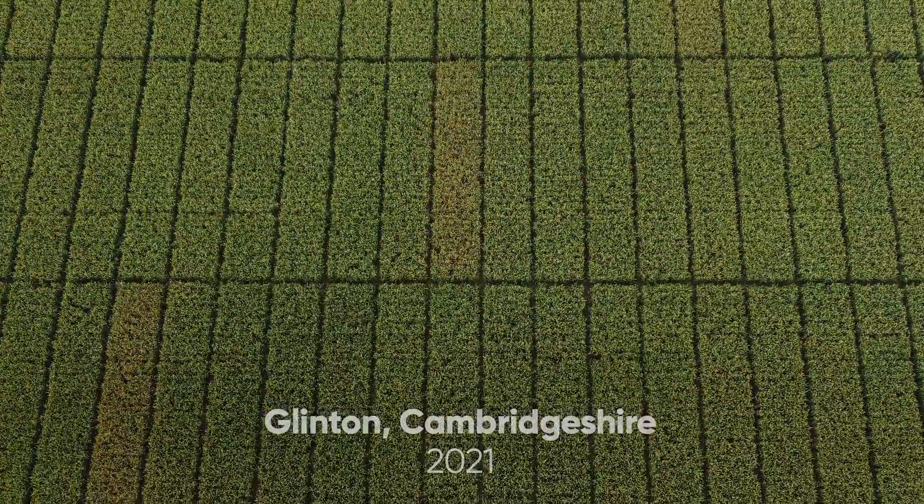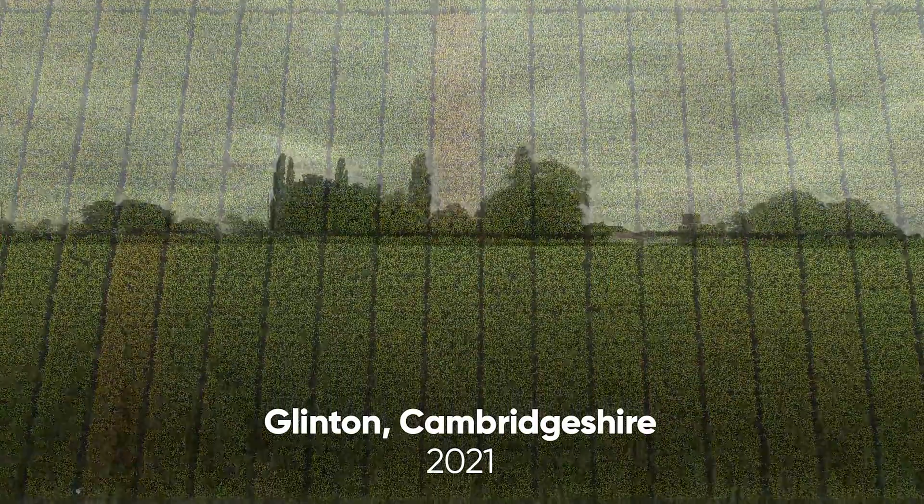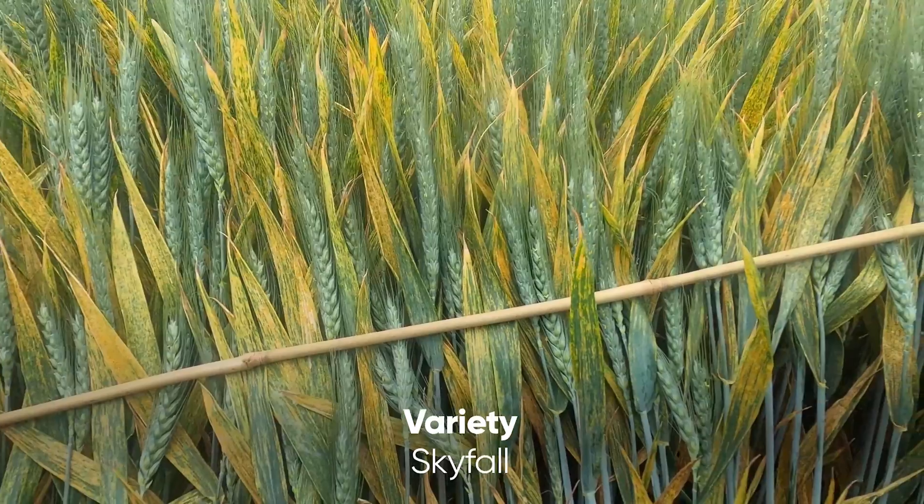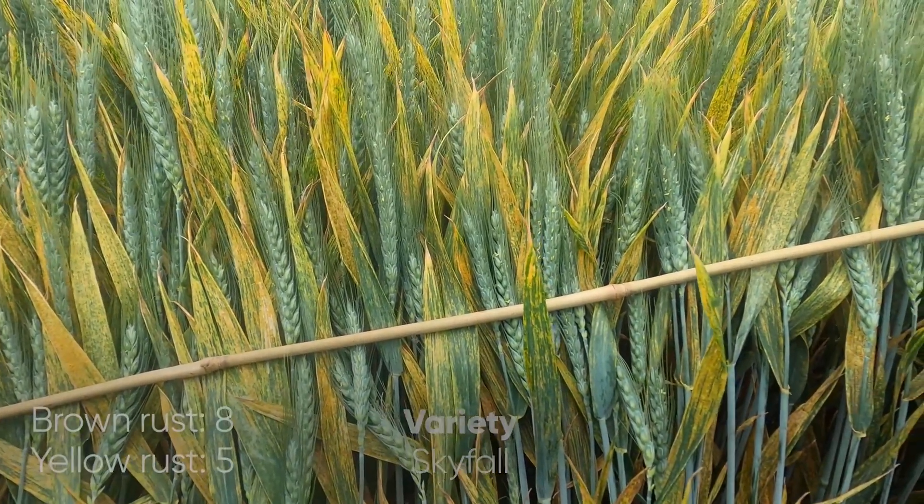This is a yellow rust trial which took place in Glinton in Cambridgeshire in 2021. The variety is Skyfall and we're going to look at the different treatments. Rust is a big issue in this part of the country and as you can see from the untreated plot, it's already having a significant impact on the crop.